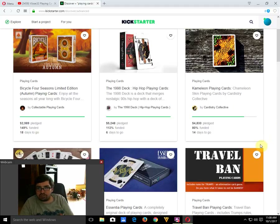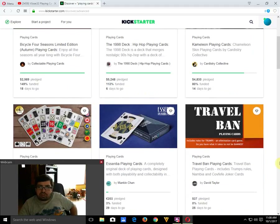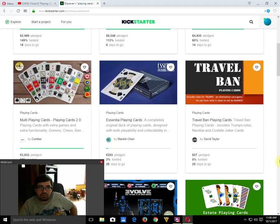Chameleon playing cards by Cardistry Collective — the name isn't even spelled correctly, but it doesn't have to be. It's 80% funded with 14 days to run, so it's just a matter of time. I'm not overly interested — it just looks like a snakeskin back design basically, though it's okay for what it is. I think I mentioned this one last week or the week before.